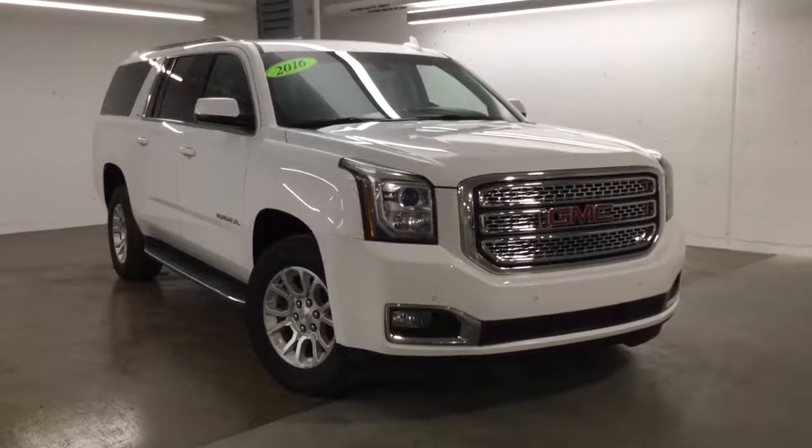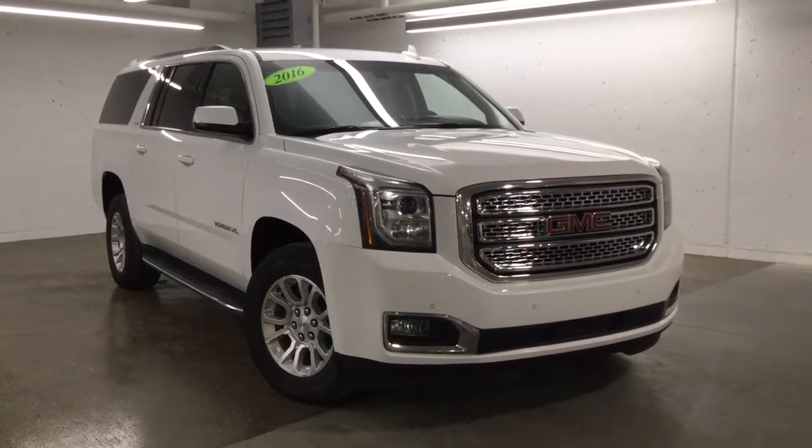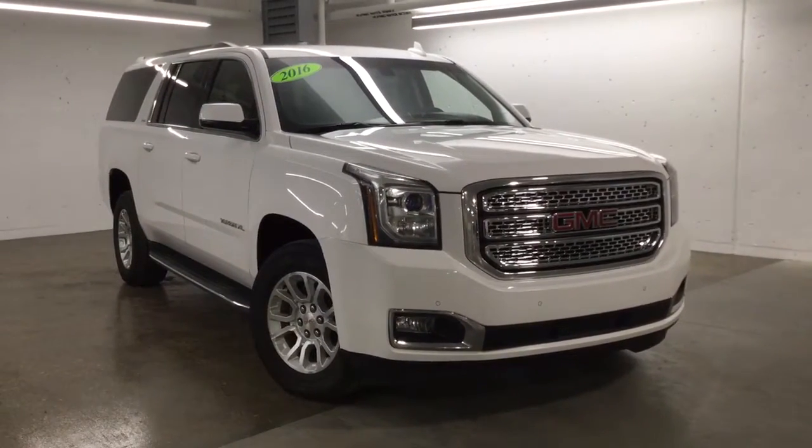Hello and welcome to Shorewood Park Volkswagen. My name is Sinan and today we're going to take a look at this 2016 GMC Yukon XL.